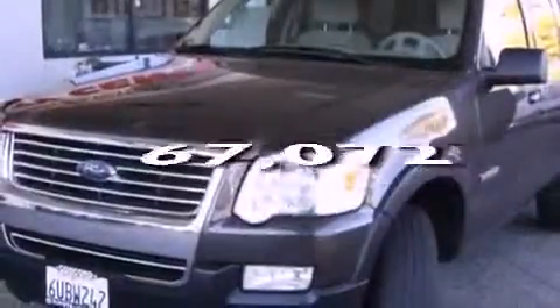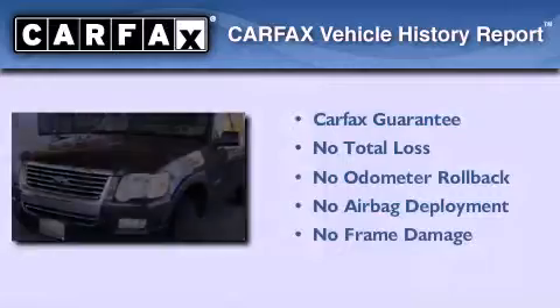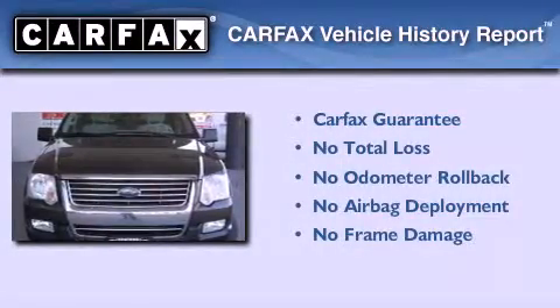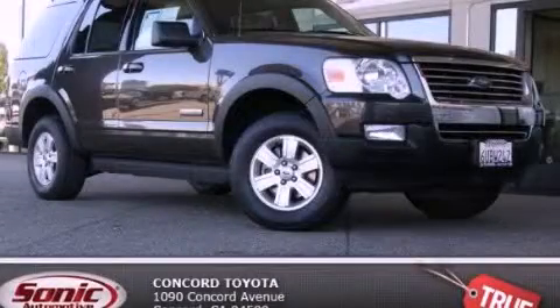This vehicle has fewer than 68,000 miles on the odometer. Not to mention that this Ford qualifies for the Carpac's buyback guarantee. We invite you to contact us today to learn more about this vehicle.